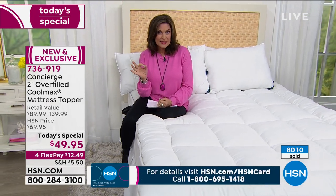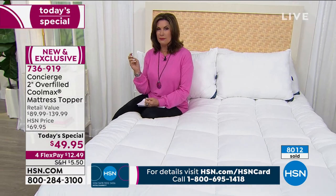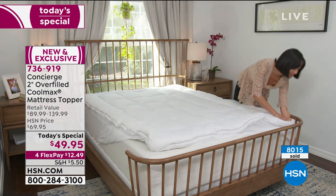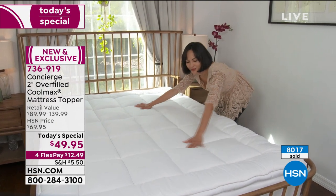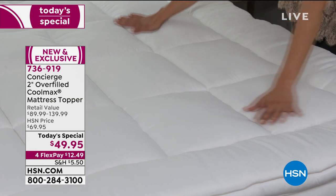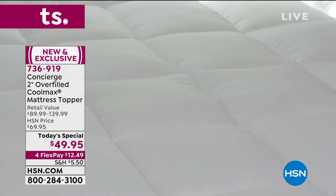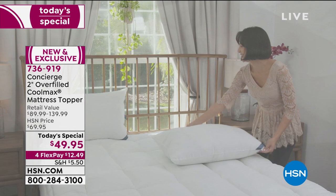The queen is selling the fastest right now. The twin is currently most limited. So if you're interested in that twin, get it. This is perfect even if it's for a pullout sofa or a futon — things that really need a little help.